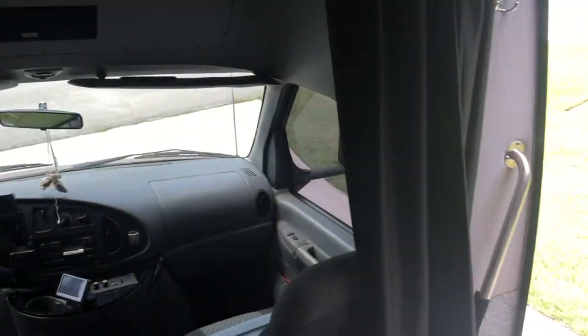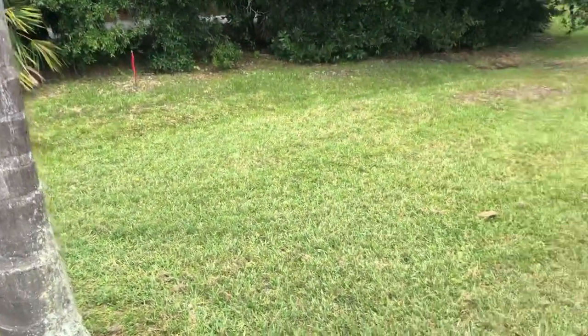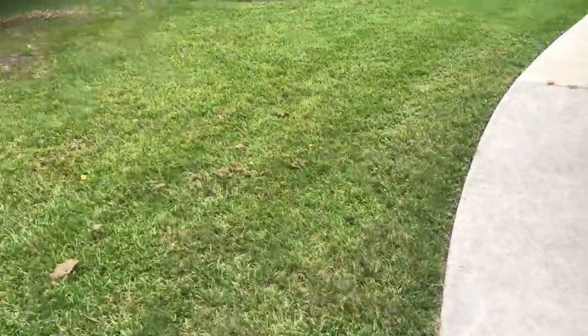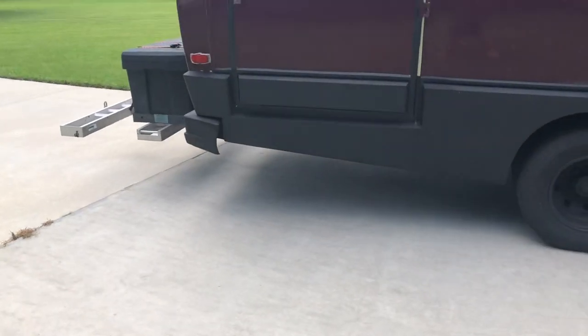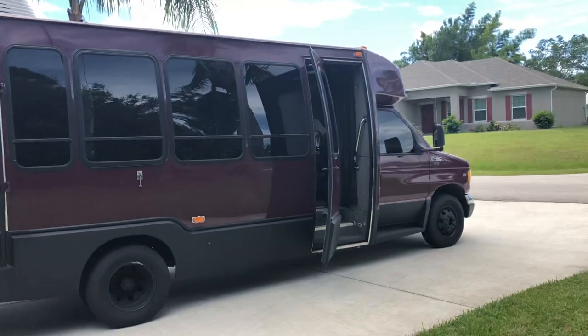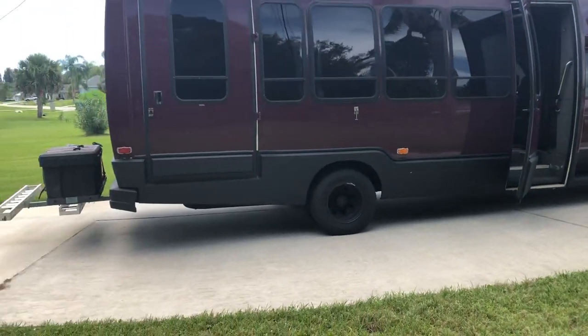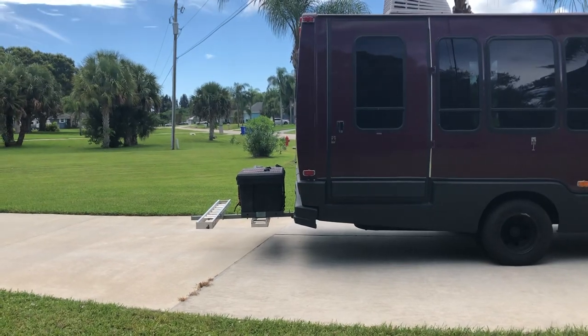We took it on about three trips. These motors are awesome — good fuel mileage. And that's her. She's ready to go anywhere you want to take her. Thank you.